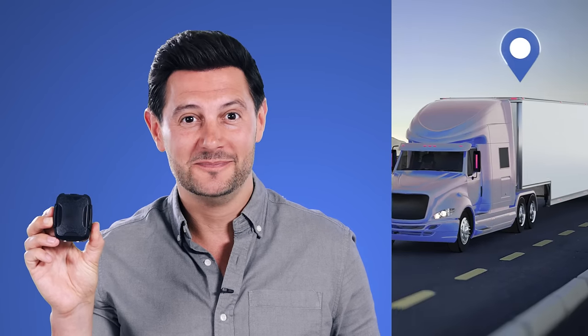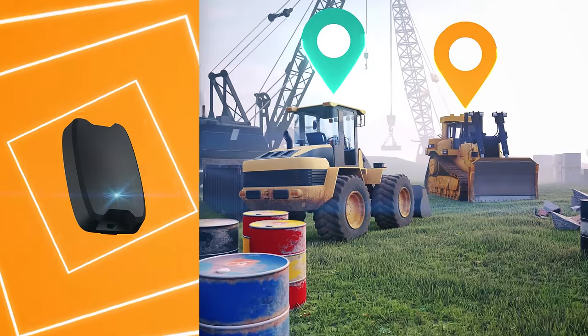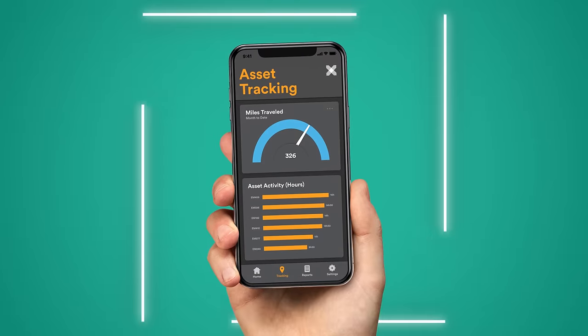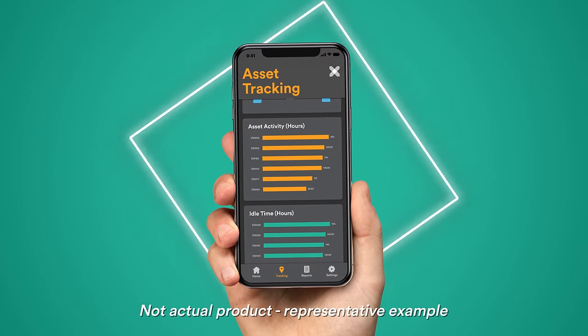This tiny device will let you track your equipment from your smartphone. A simple device like this can let you track the location and usage of your equipment using your smartphone or computer. With millions sold, this is the most popular way to monitor equipment worldwide.